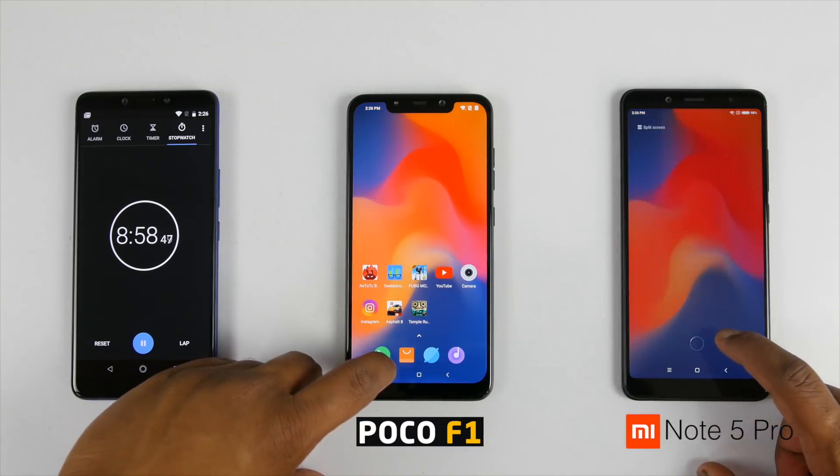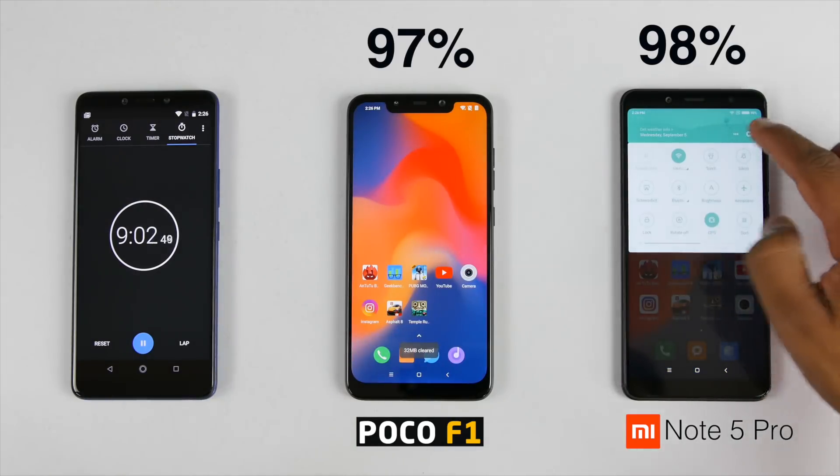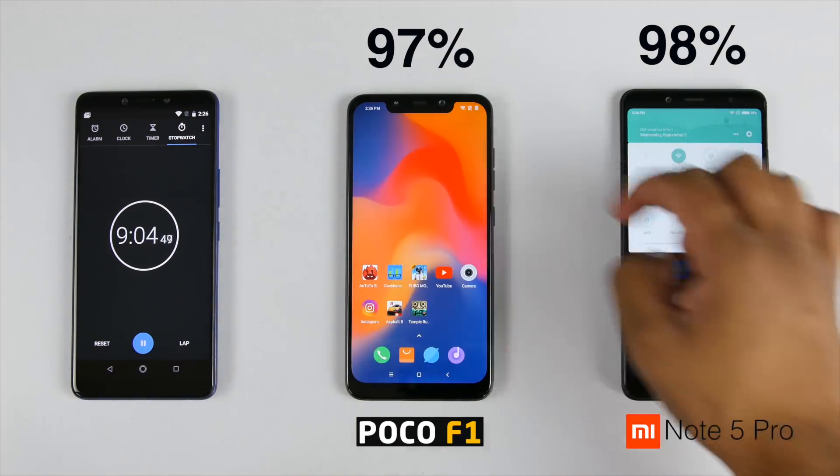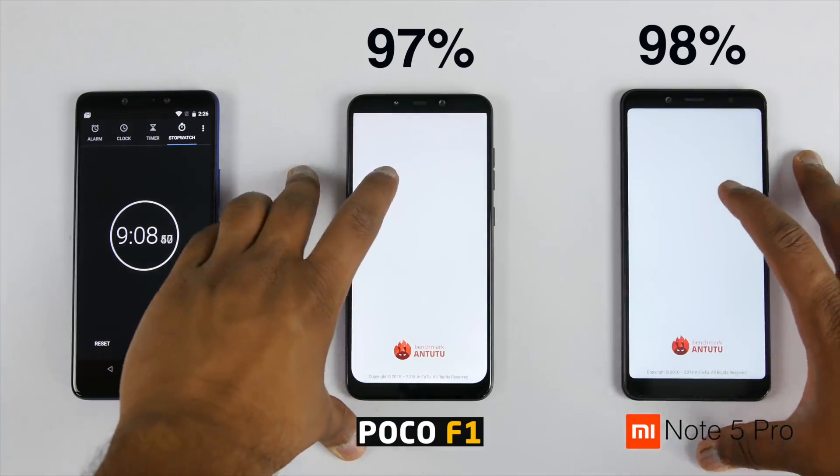Battery on the Redmi Note 5 Pro is on 98% whereas it's 97% on the POCO F1, which is a 2% drop on both the devices. Let's run the test for 3 more times and check the battery drop.